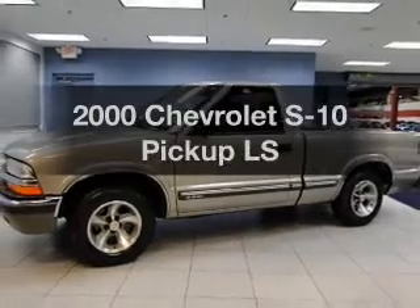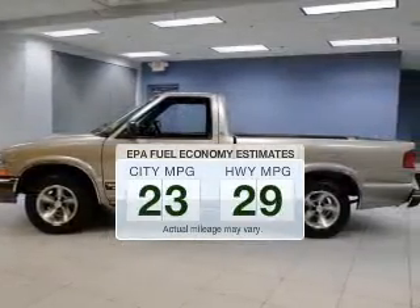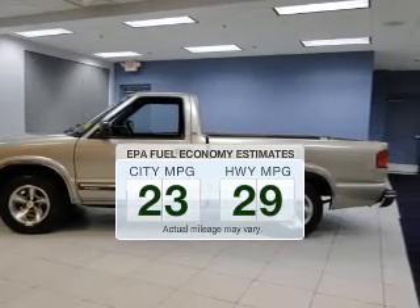Travel the roads in style and comfort in this great vehicle. Save your money and make fewer trips to the gas station to fill your tank when driving this fuel-efficient vehicle.